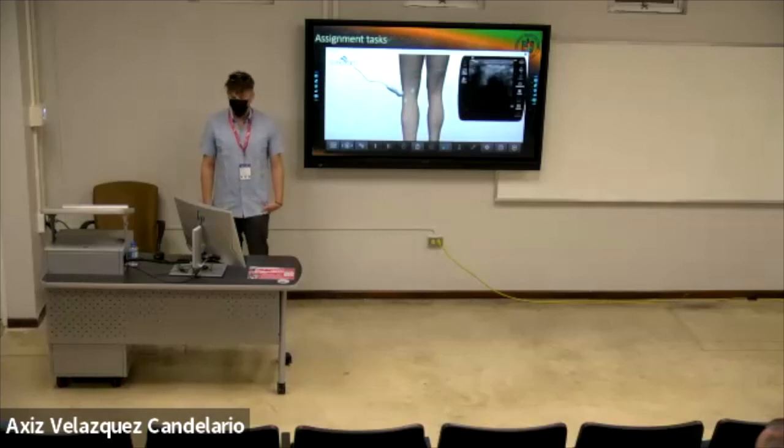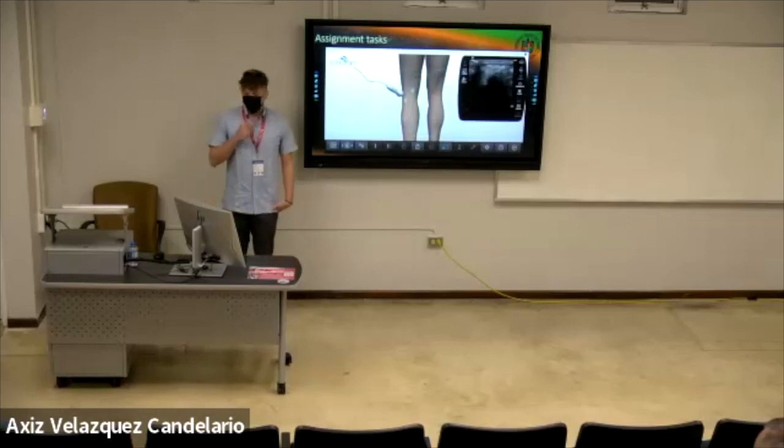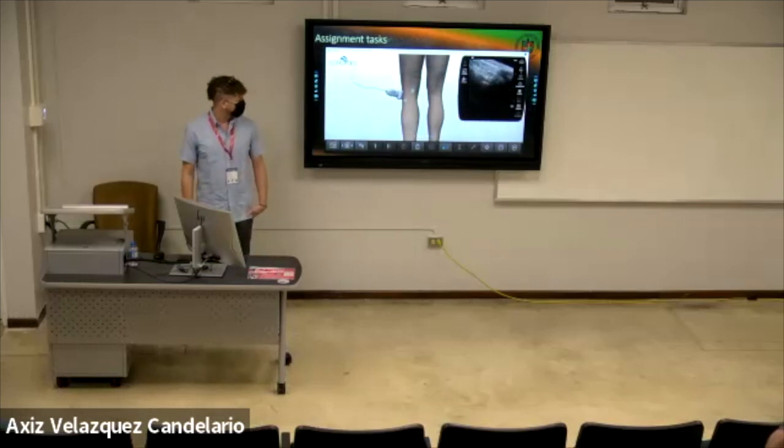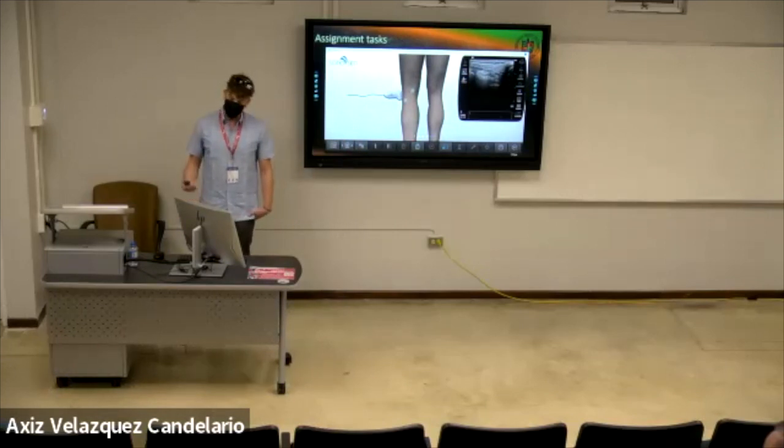When students do their assessments, I assign an anatomic structure — for example, identify the distal biceps brachii tendon in long axis — and the student moves the probe to try to find the anatomy. When they find it, they freeze the image, annotate it with the structure and imaging plane, and save it for me to evaluate later. Here's an example of annotating an image with the relevant information. Once it's saved, it goes into the online platform where I can assess it using my assessment rubric.